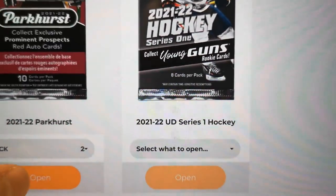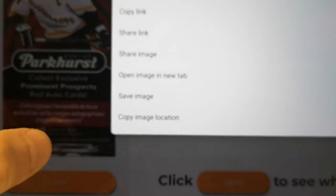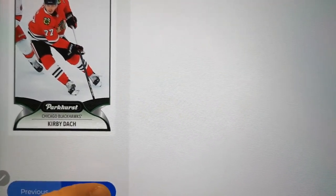So two packs. Parkers has been neat — it's only available at e-pack stores and I think in retail. I don't think there's an actual hobby version of this product. Let's see what we get. Kirby Dog — that's not bad, that's a base card.